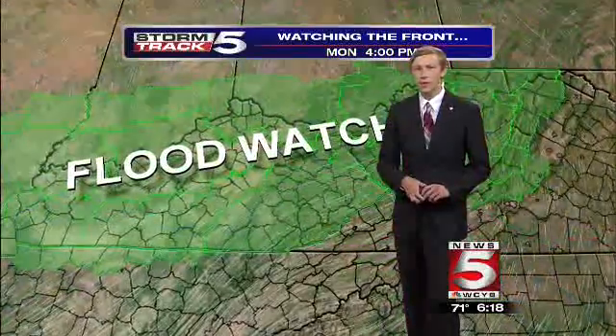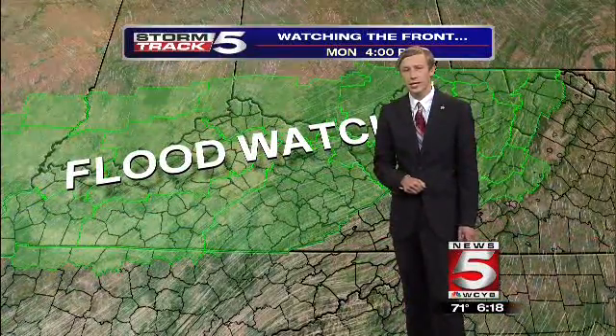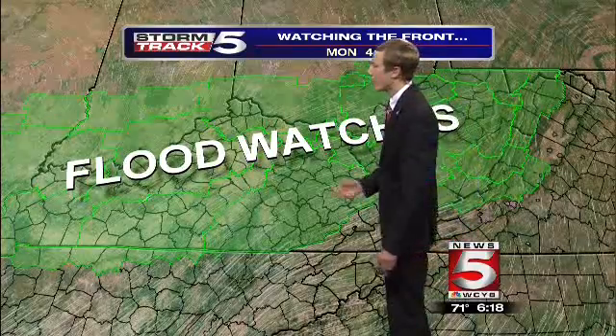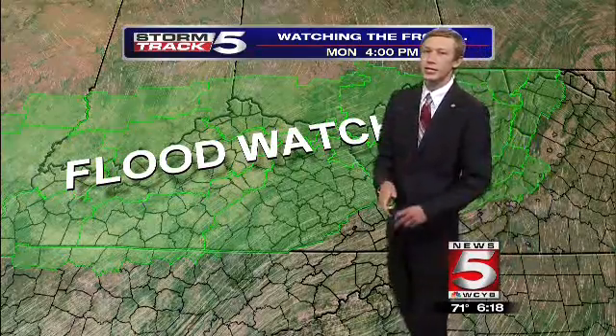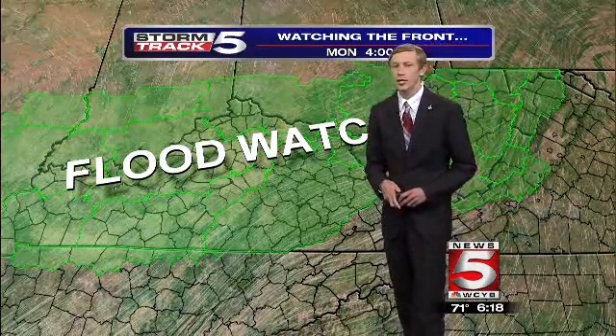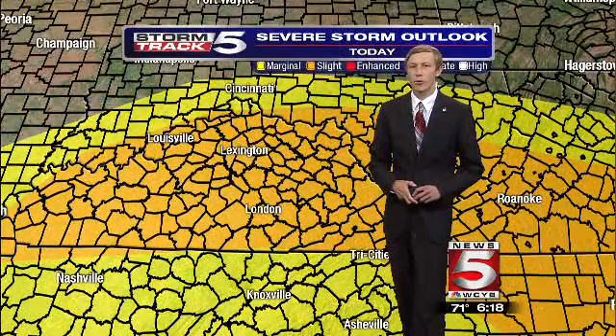As the warm front lifts north, an area of low pressure is going to track through areas of Kentucky and Ohio, so the heaviest rain will likely be towards southeast Kentucky and across the majority of Kentucky and Ohio. That's why flash flood watches and flood watches are in effect for that area — not in effect for our area at this time. However, our friends in Leslie, Harlan, and Letcher counties are under a flash flood watch until 8 a.m. tomorrow morning.